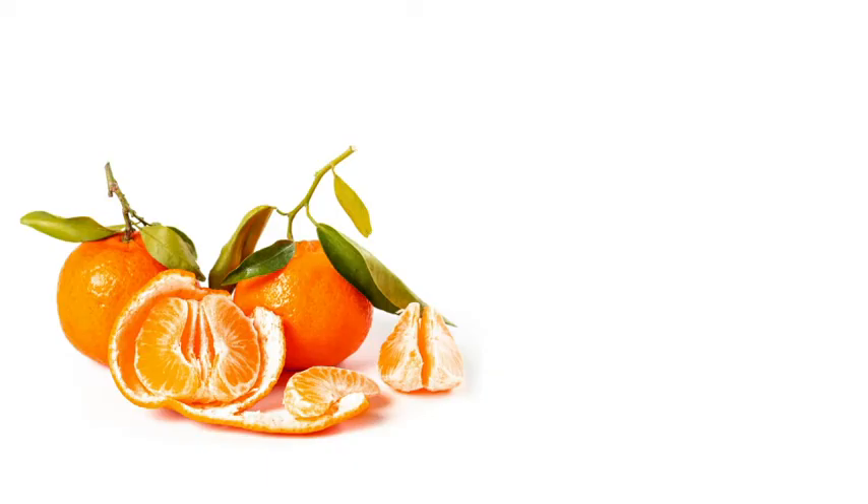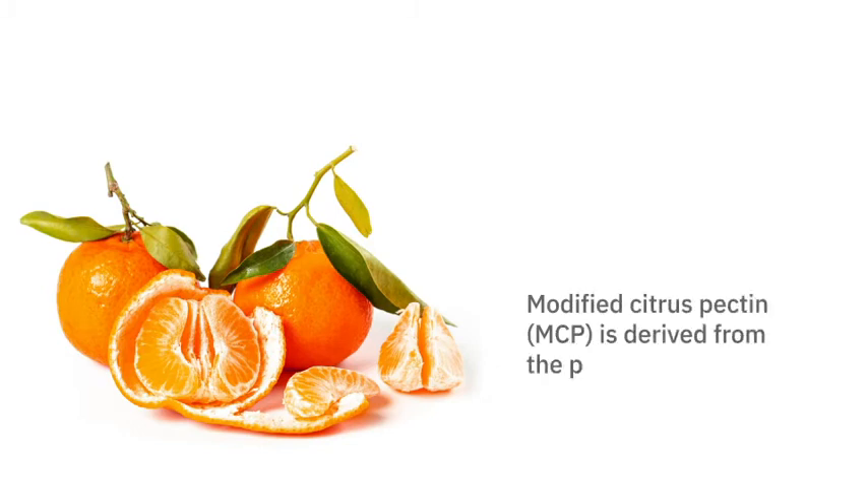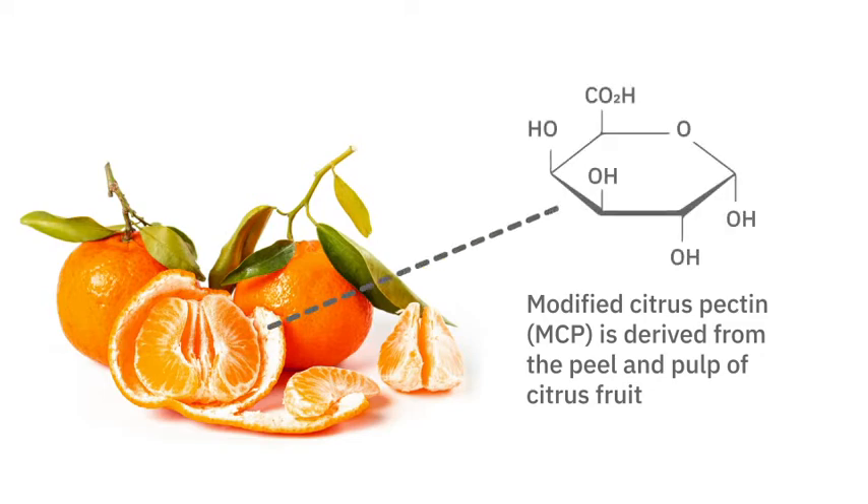Modified citrus pectin, or MCP, is a complex water-soluble indigestible polysaccharide obtained from the peel and pulp of citrus fruits that has emerged as a promising anti-metastasis therapy.